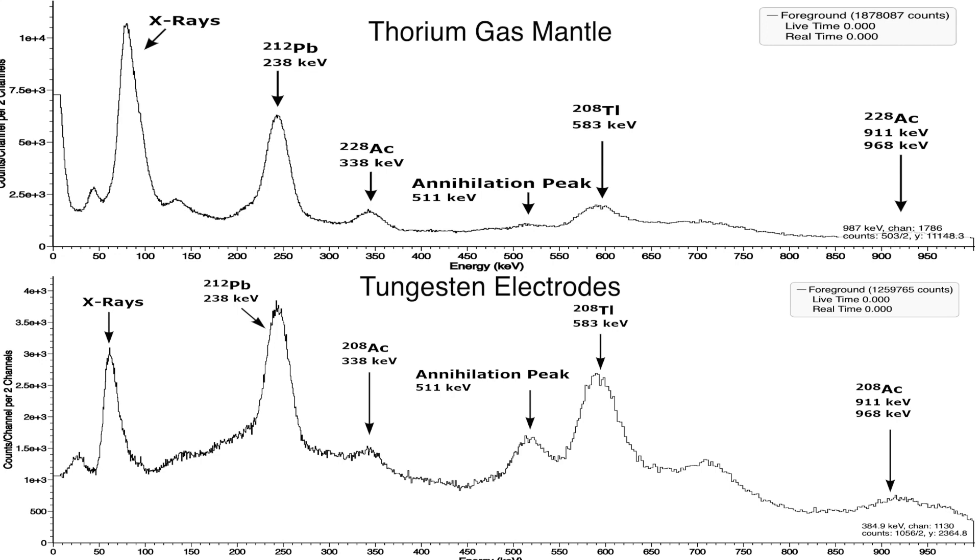The peak at 583 keV is caused by thallium-208. When thorium decays, it emits radon-220, which is a gas, and it escapes into the air. But in the case of tungsten electrodes, it is trapped by the dense tungsten, which results in the accumulation of radon decay products, including thallium-208.